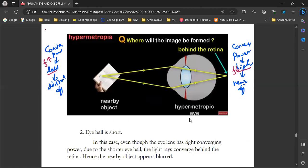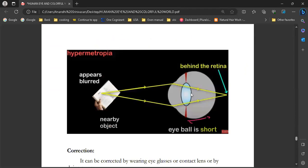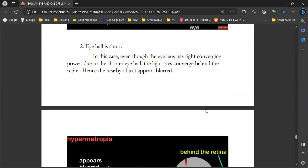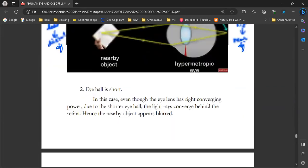There are two reasons for hypermetropia. The first reason is the eye lens has low converging power. The second reason is the eyeball is short — opposite to myopia where the eyeball is elongated. When the eyeball is short, the retina is closer, contributing to image formation behind the retina. These two — low converging power of the eye lens and a short eyeball — are the reasons for hypermetropia.